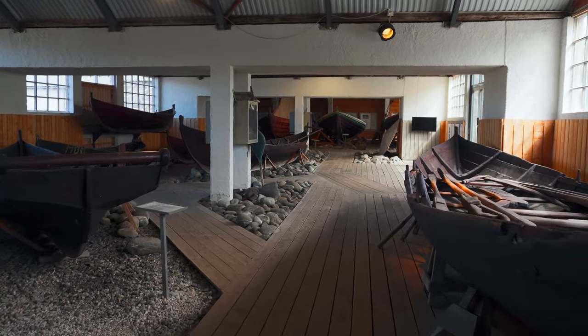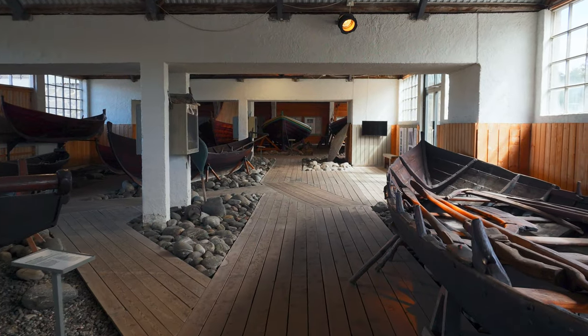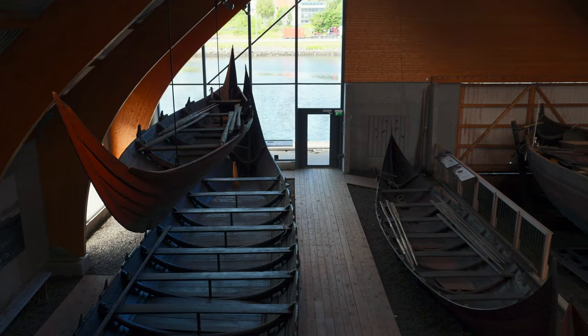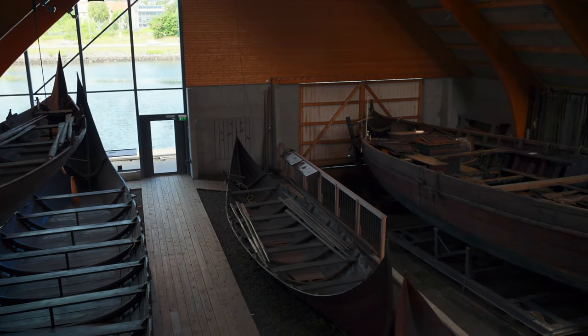And for the maritime enthusiasts, behold the museum's vast boat collection — one of the largest in Norway, featuring replicas of Viking ships that once sailed these very waters.